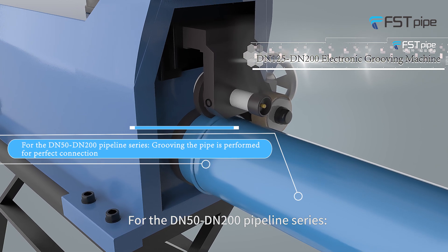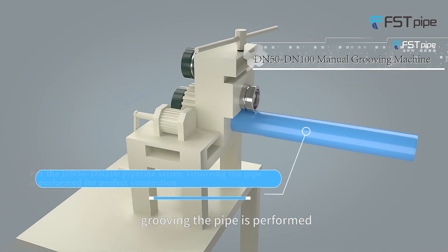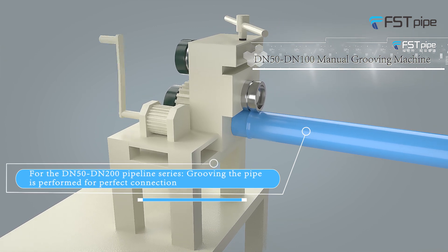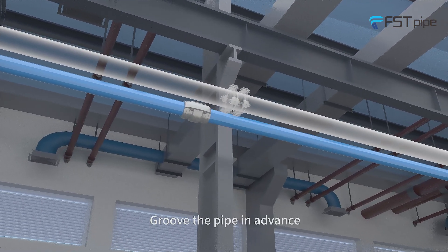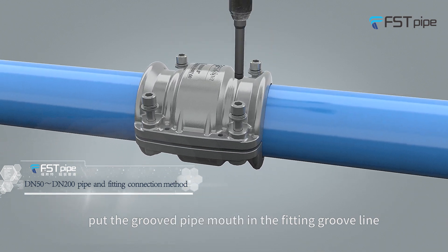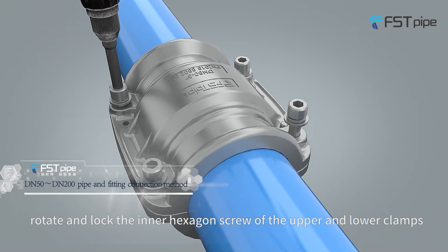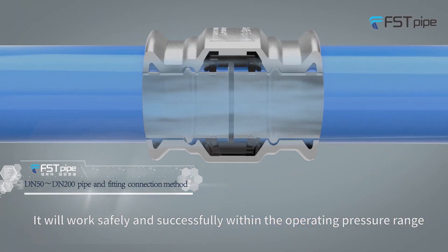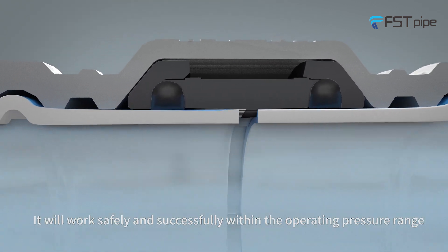For the DN50 to DN200 pipeline series, group the pipe in advance. Put the grooved pipe mouth into the fitting groove line, then rotate and lock the inner hex screws of the upper and lower flanges. It will work safely and successfully within the operating pressure range.